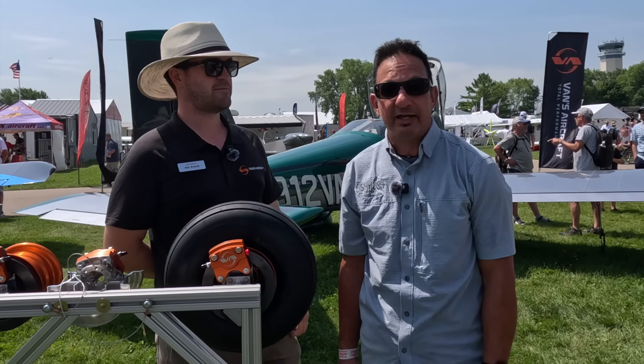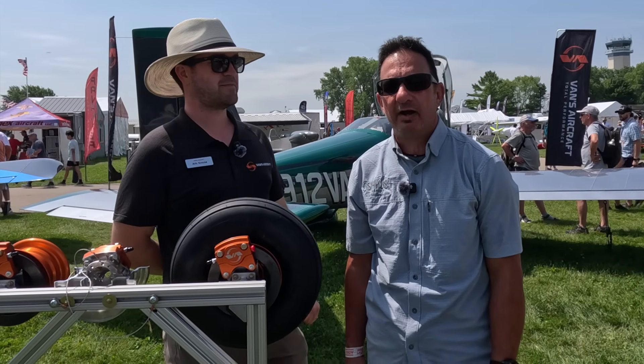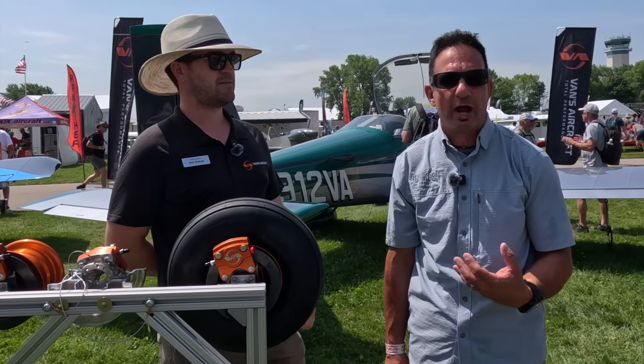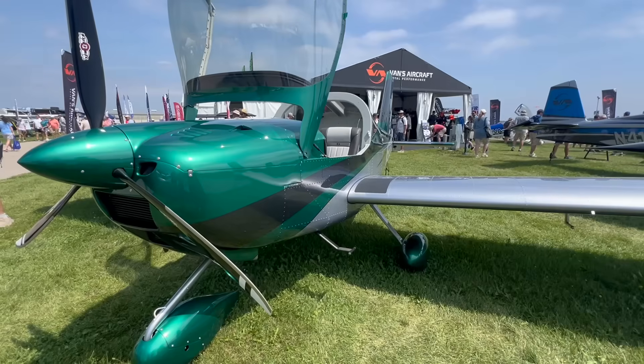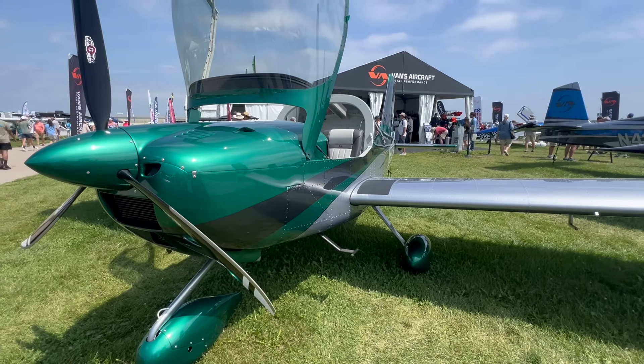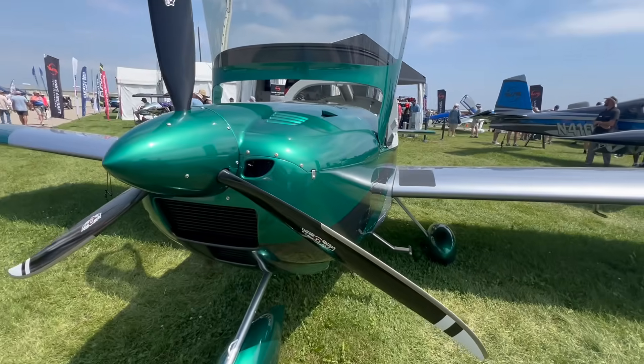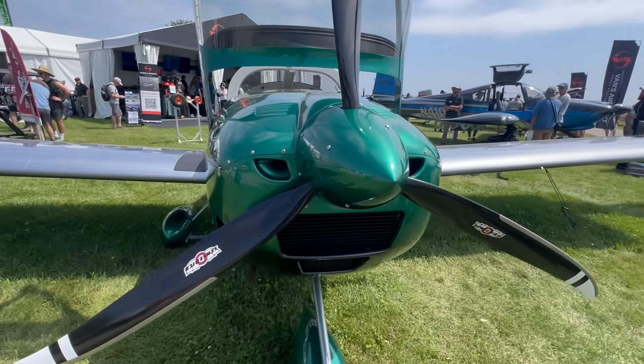I'm Larry Anglosano reporting for Aviation Consumer Magazine and AvWeb here at AirVenture 2025 in Oshkosh at the Vans Aircraft booth with Eric Krause. He's going to tell us about some changes they've made to a pretty popular airplane, the Vans RV-12IS — a versatile airplane used for training and for running around.